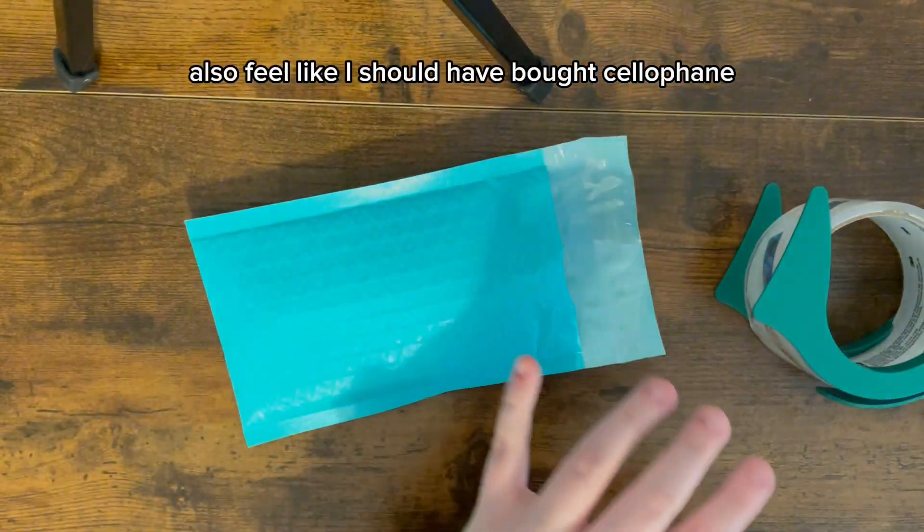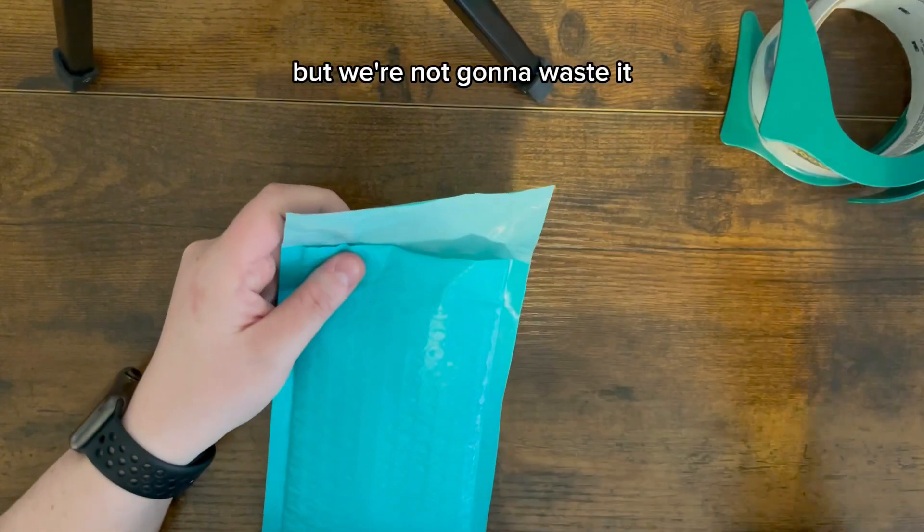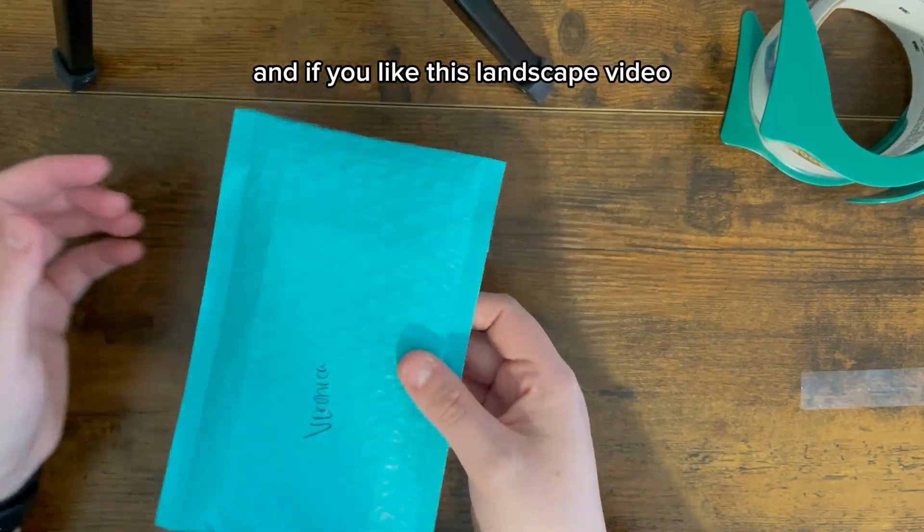I also feel like I should have bought cellophane bags to put them in instead of tissue paper, but we're not gonna waste it, so we're gonna have to use those for now. Anyways, let me know what you think of the bookmark and if you like this landscape video.